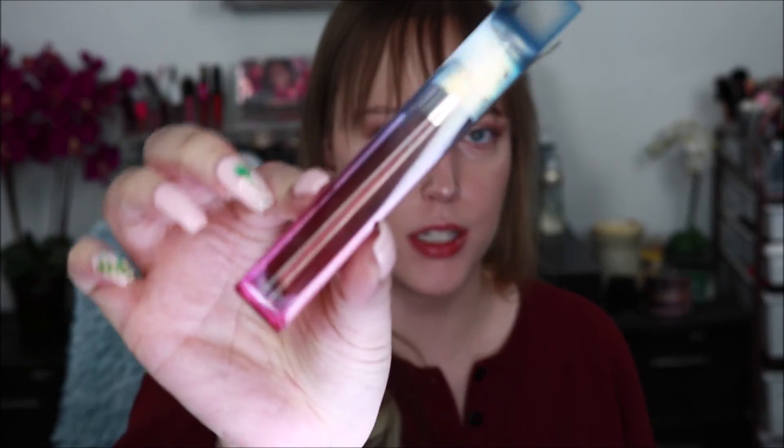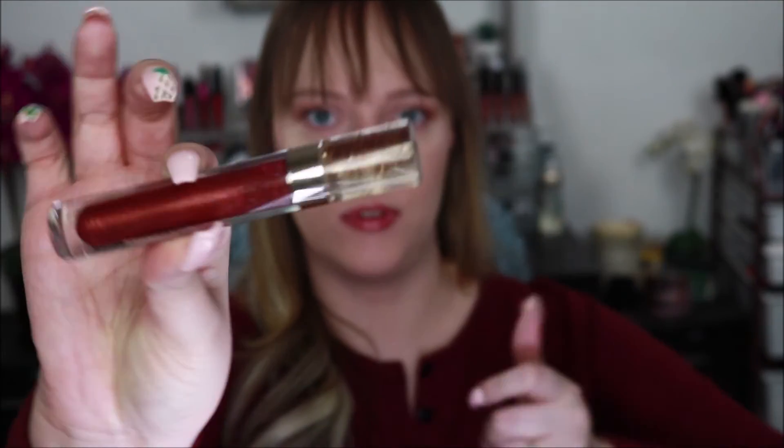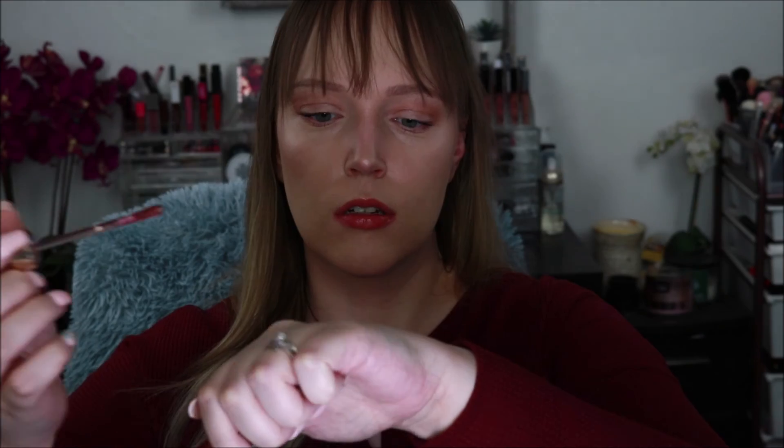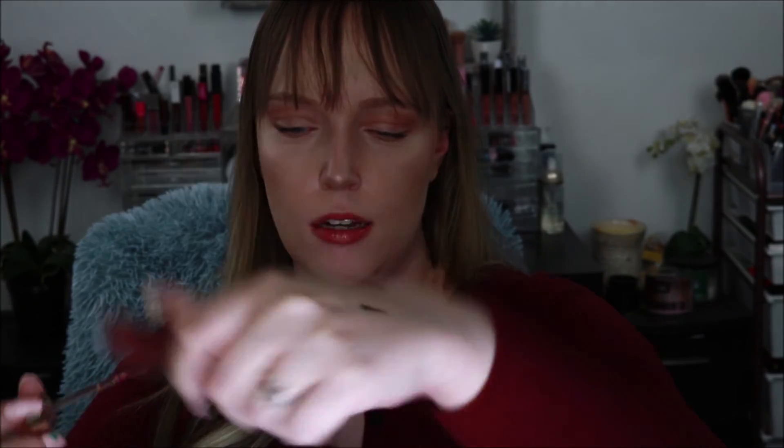Then I have a lip gloss by Nabla — it's their Shine Theory Lip Gloss in the shade RSVP. It says it's 100% vegan. It looks like a nice fall color. There's the packaging, and then there's the actual product. It's cool because the top even has gold flakes in it. It's kind of like a burgundy color with some gold flakes. Yeah, that's pretty — definitely a nice fall shade.